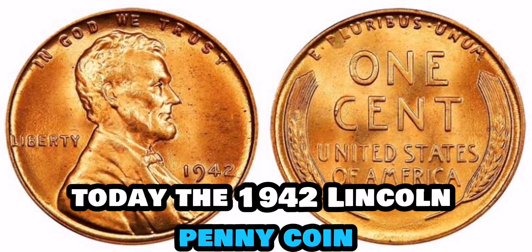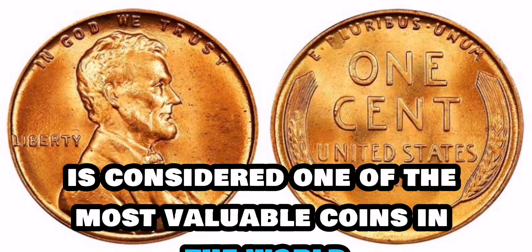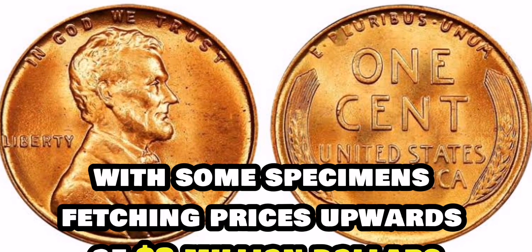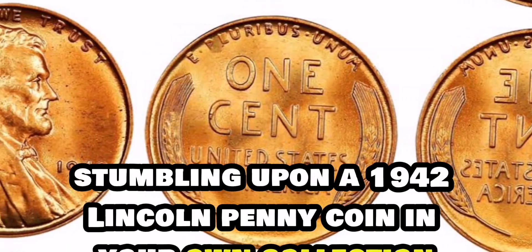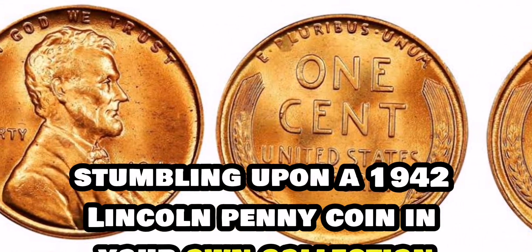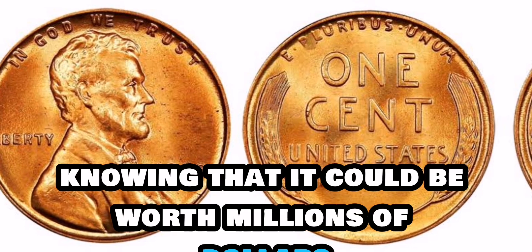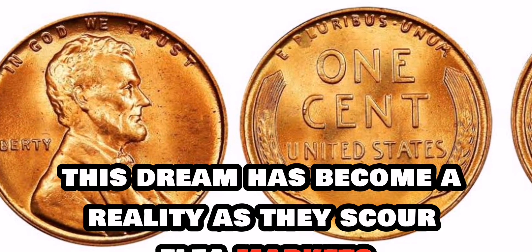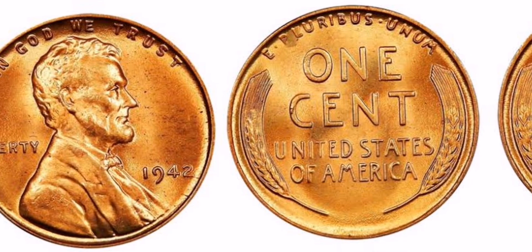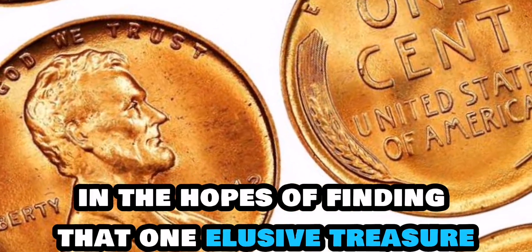Today, the 1942 Lincoln penny coin is considered one of the most valuable coins in the world, with some specimens fetching prices upwards of $3 million at auction. Imagine stumbling upon a 1942 Lincoln penny coin in your own collection, knowing that it could be worth millions of dollars. For many coin collectors, this dream has become a reality, as they scour flea markets, estate sales, and even their own pockets in the hopes of finding that one elusive treasure.